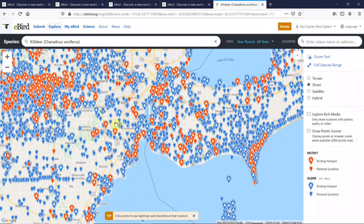If it is a red pin, it is within the last 30 days. If it's a blue pin, it is older than a 30-day record. So when you start to think of all the different bird species that you want to explore — where can you find them, or when can you find them — this explore function on eBird is absolutely mind-blowing.